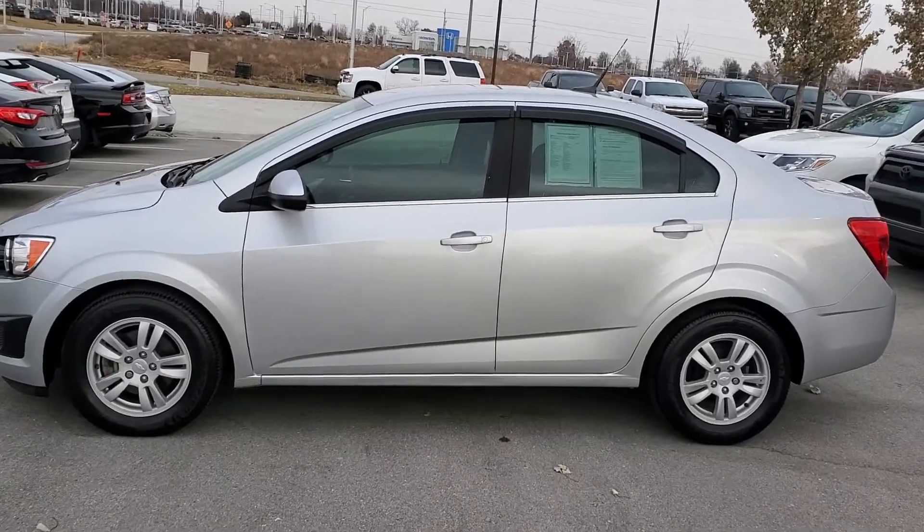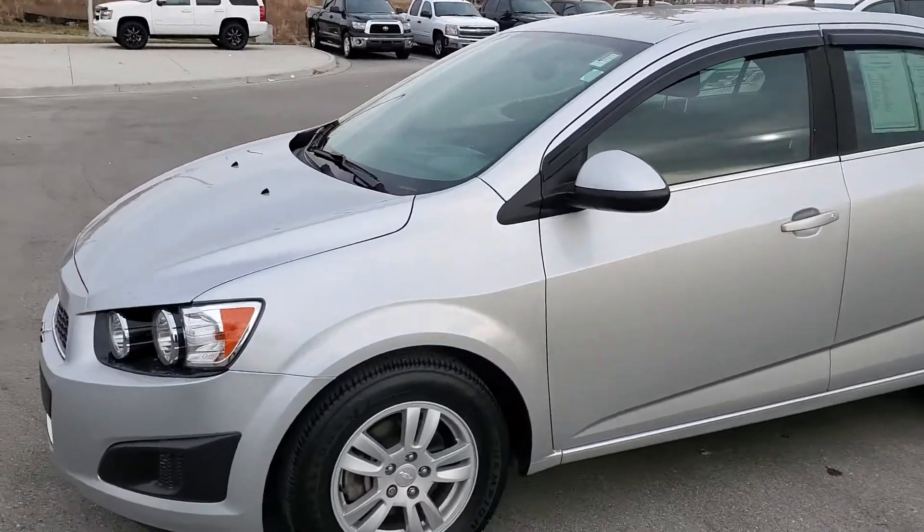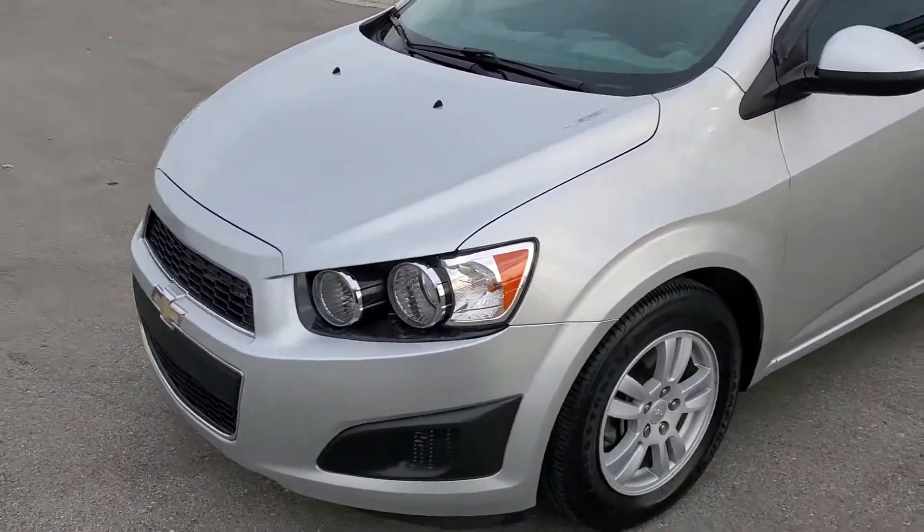Hello, this is Jeremy here at Premier Auto Outlet. I was just going to do a walk-around video of this 2014 Chevy Sonic that you had inquired about.